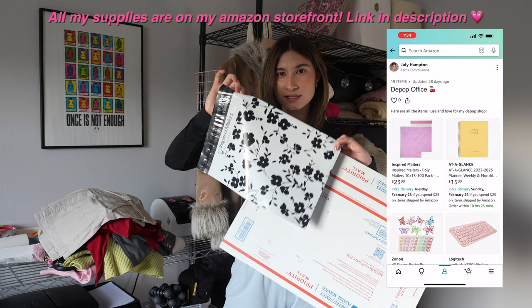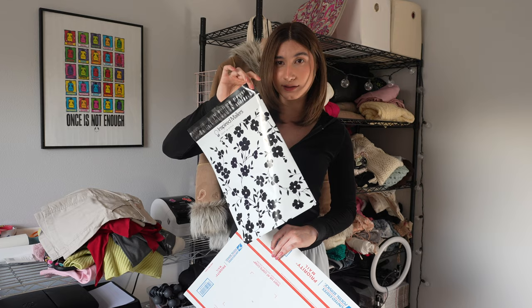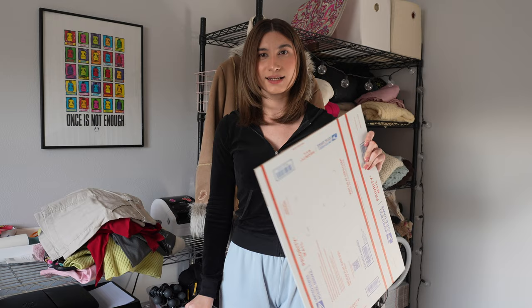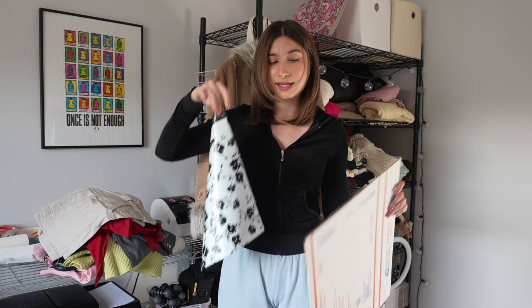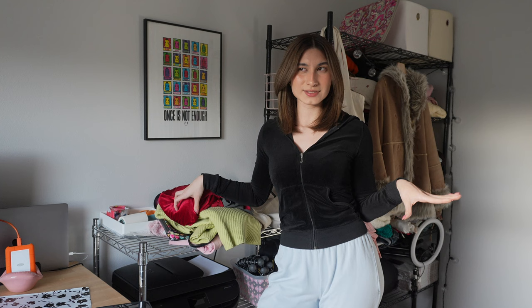If it's under a certain weight it's going to be first class, and you can use anything you want — I use poly mailers, which I get on Amazon; this is the 10 by 13 poly mailer. If it's a heavy item you're going to have to do priority mail, and that's where you use these boxes. You can only use this box for priority mail — you can't put a first class label on a priority mail box. But if it's priority mail and it fits in a poly mailer, you can use a poly bag. I use the box because it's free, and normally heavy items like big jackets or jeans might not fit in the bag.